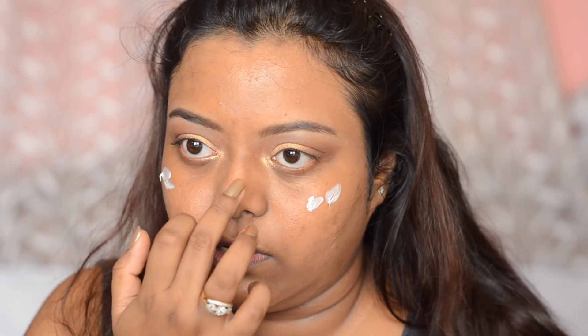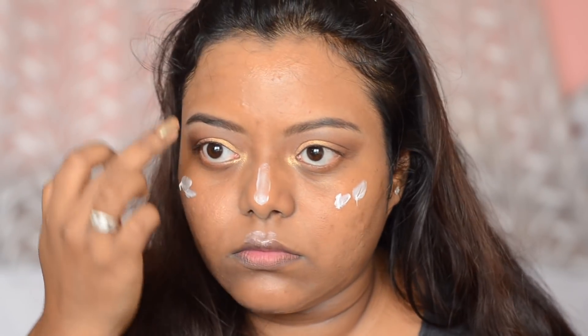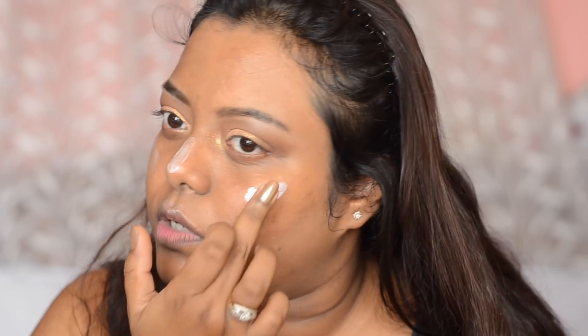Next I'm going to prime my face using the MAC Fix Plus — you can use it for priming. I'll let it dry for some time and then use the Strobe Cream on the highest points of my face — my cheekbones, nose, and cupid's bow. You need very little product as it is quite shimmery. If you want you can mix it with foundation, but I only want highlight on specific areas. You can also wear it alone without makeup on the highest points of your cheeks for a glow.